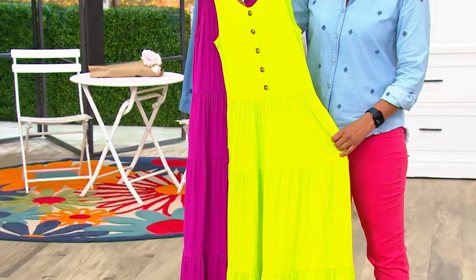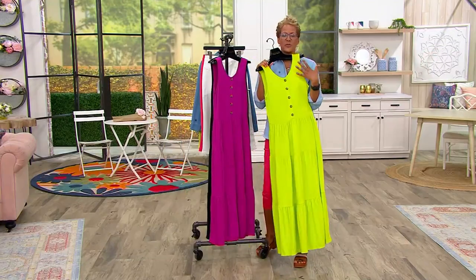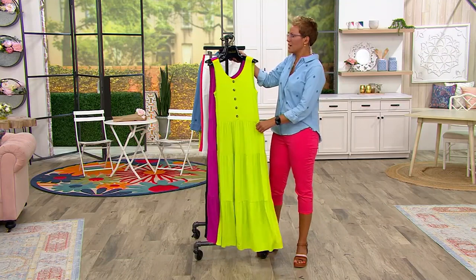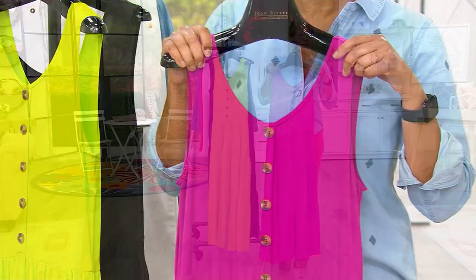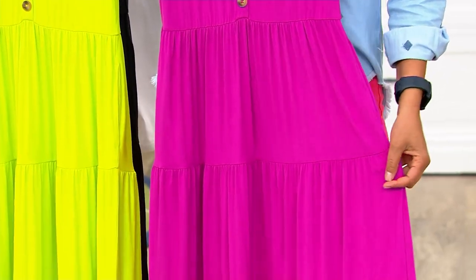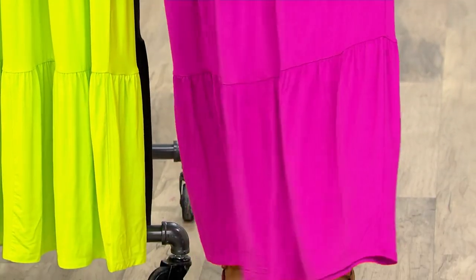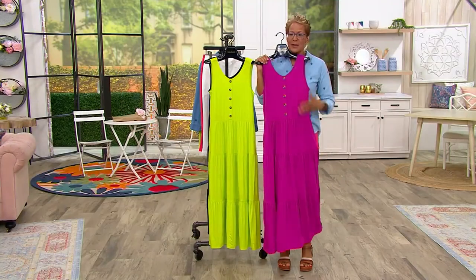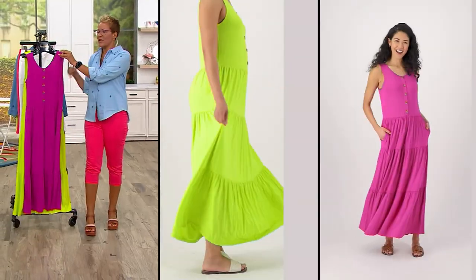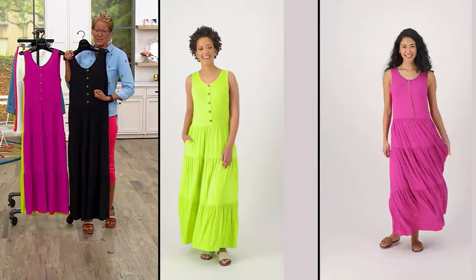The margarita is a really fun color — let me put these colors up to my skin so you can get an idea of how it looks. Margarita on all skin tones is super fun. Can't you just see that with a straw hat or a fedora and sandals? The fuchsia — whenever we go into a berry or a pink, I always think of these colors as makeup for the body, for every body. You probably have a blush in this color family that you love on your cheeks — so it's blush for the body. It's fantastic on every single skin tone. And the black is amazing.